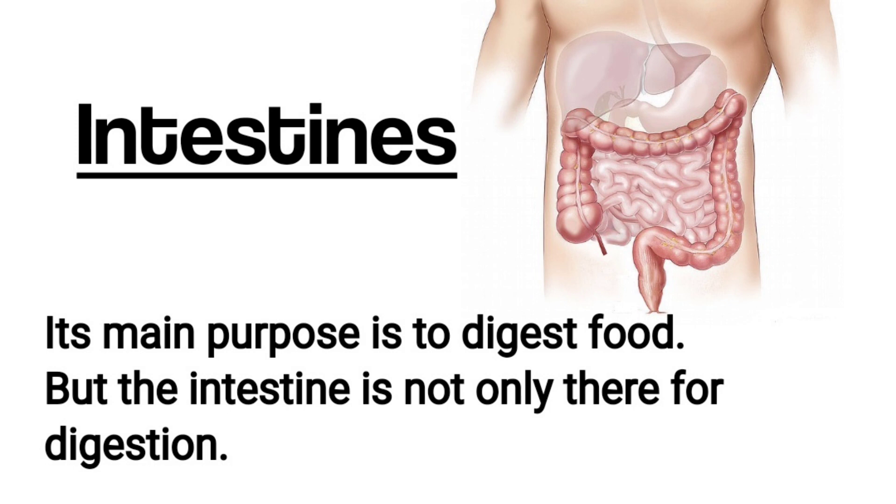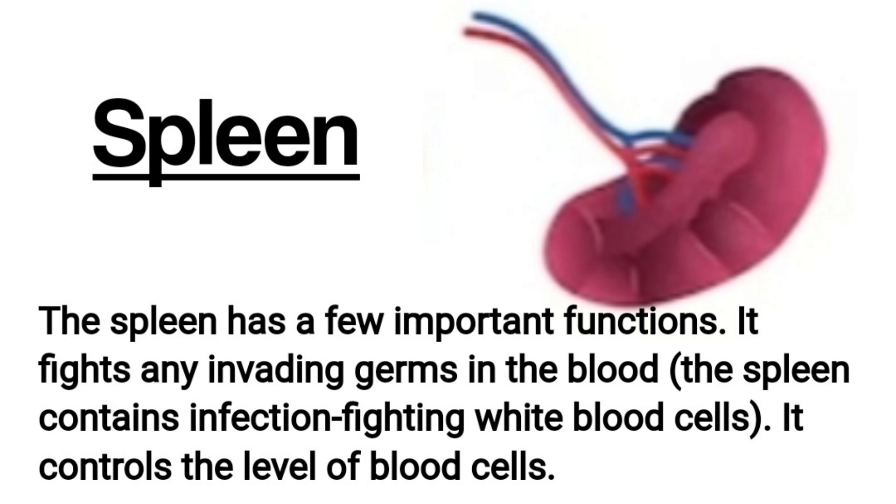Intestines. The main purpose of the intestines is to digest food, but the intestines are not only there for digestion. They also produce various substances that carry messages to other parts of the body and play an important role in fighting germs and regulating the body's water balance.